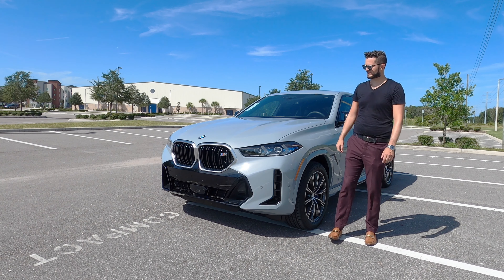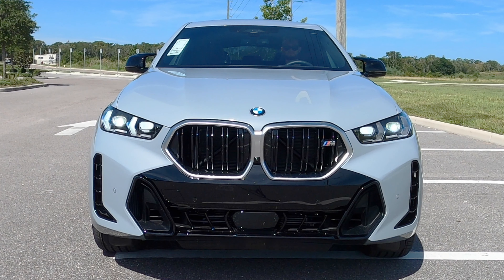Sleek LED headlights and daytime runnings have been reworked. The kidney grille has been tweaked, with satin aluminum around the surrounding and the lower bumper more boxy. Eight inches of clearance with standard air suspension.